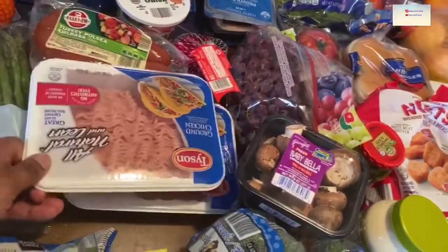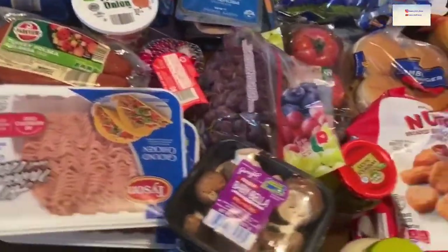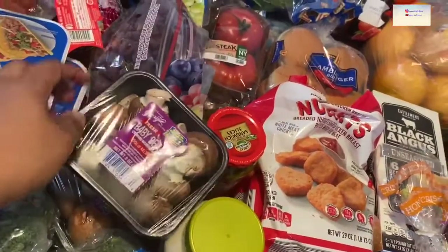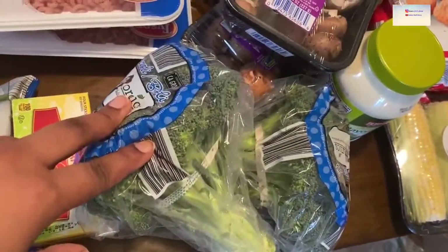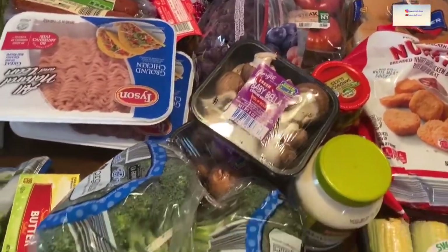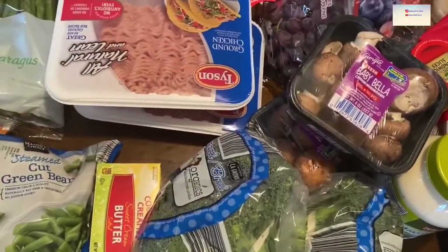We have ground turkey — we use this for everything. Anything you would use ground beef for, we use ground turkey. Then I got mushrooms and some fresh broccoli. Normally I get frozen vegetables, and I still do get some of those, but I prefer fresh broccoli over frozen.